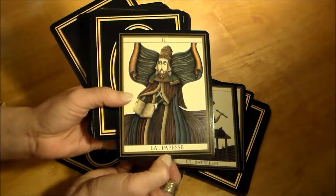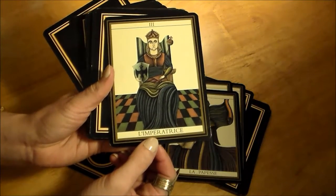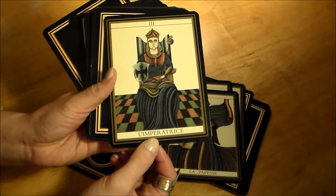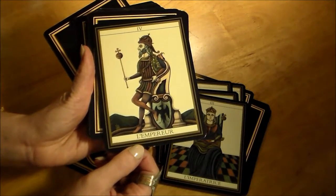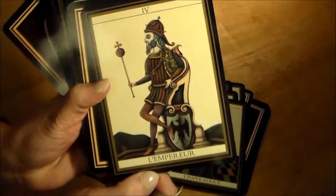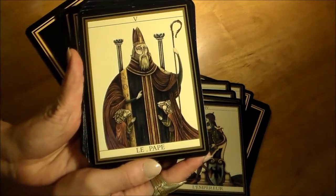Number 13, Death, is unnamed — also classic Marseille. Strength is 11 and Justice is 8. The Emperor is here — I feel like pictures don't do this deck justice, and neither does the video. The colors are so pretty, even though they're muted. I just adore this deck.